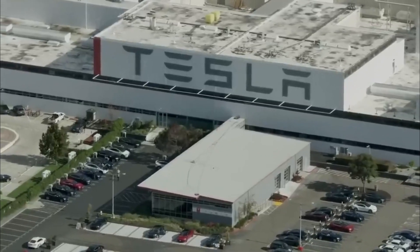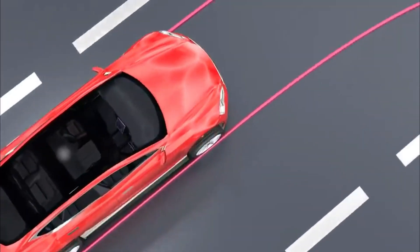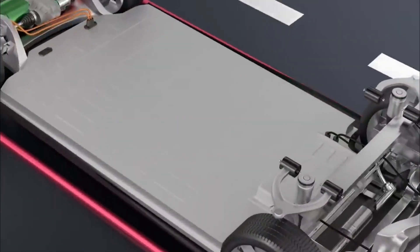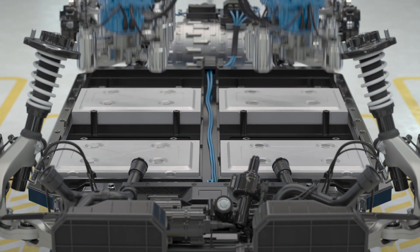Let's dive deep and unravel the truth. Is Tesla truly up to the task for those long road trips? Can it confidently cruise on just one charge? We'll unpack just how far a Tesla can take you on a single battery boost.